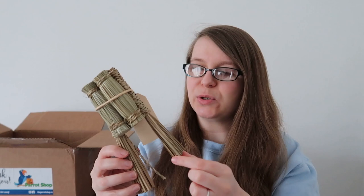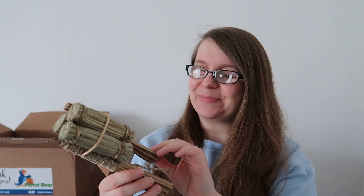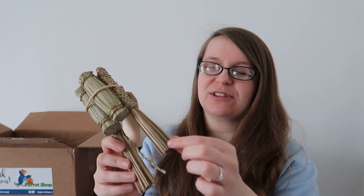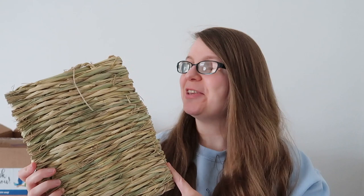Next up we've got some seagrass twig bundles. These are very good for a preening toy, or you can take them apart if your bird likes running around with sticks — Fish absolutely loves running around with bits of straw in his mouth. Again, something you can't get in the UK. You can pull apart the bits of seagrass and hide stuff inside too. Next up we have a seagrass picking and chewing mat. This can be hung on the side of the cage and even made into a busy mat by poking things through it, or placed on the floor for the birds to pick at.